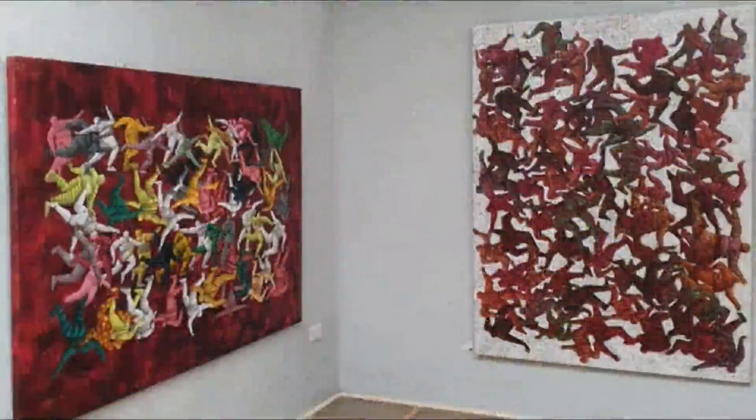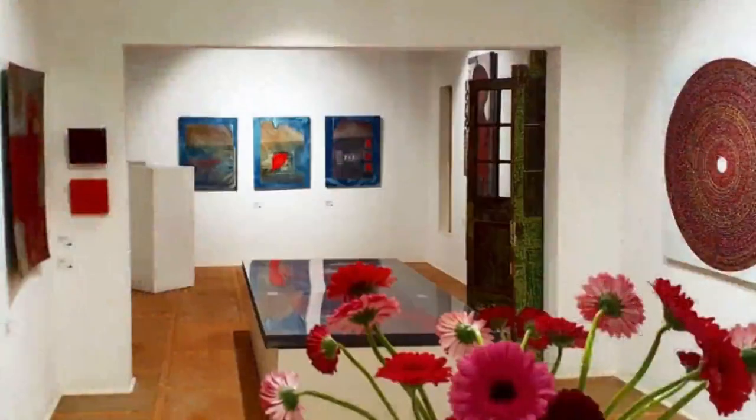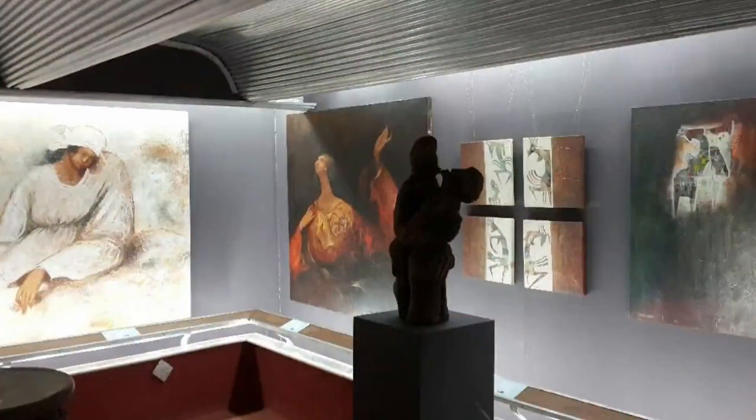The One-Off Contemporary Art Gallery is located in Kitisuru, Nairobi. It always has a large permanent stock of paintings and sculptures. The gallery was started in 1994 and aims to represent some of the most established artists in Kenya, taking advantage of growing international interest in works from East Africa.